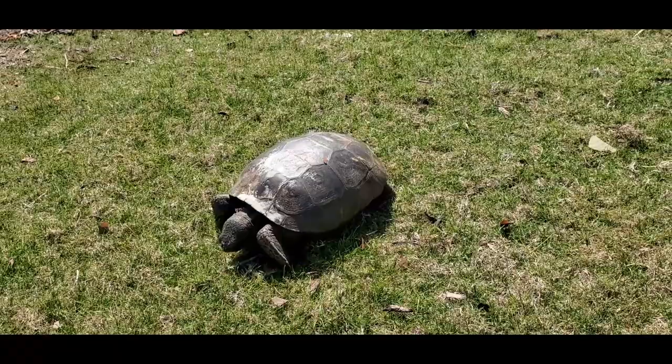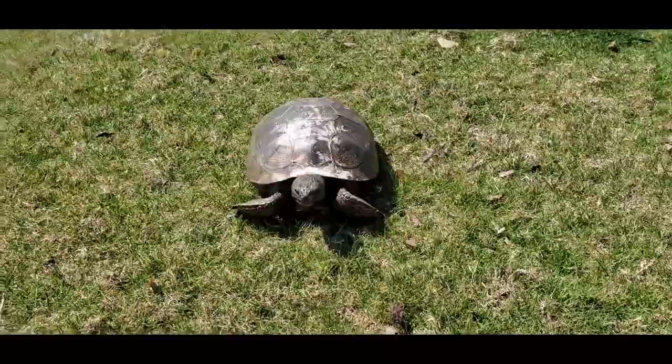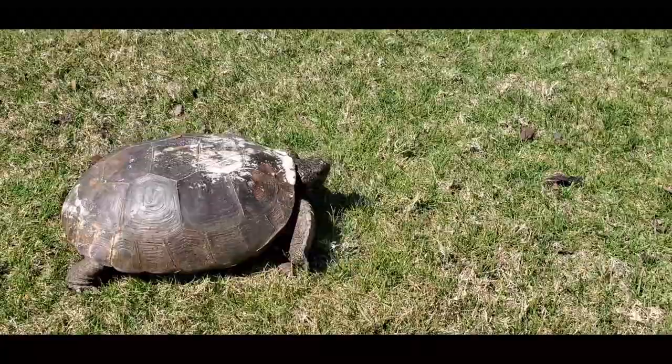This is Pam from NortheastWheelsEvents.com at the 2022 RM Sotheby's auction at Amelia Island. We are checking out a very unique vehicle — this is a Box Turtle GT-R.